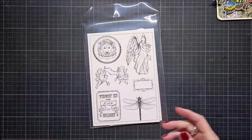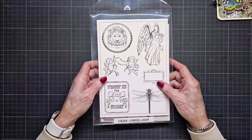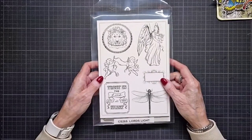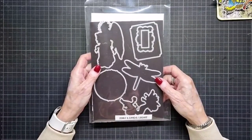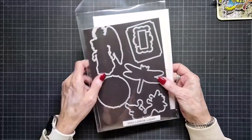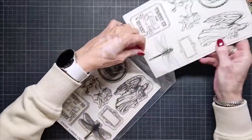And then the last one is CS285 Lord's Light, also with matching dies, 2003 Lord's Light. So those are the dies and stamps.